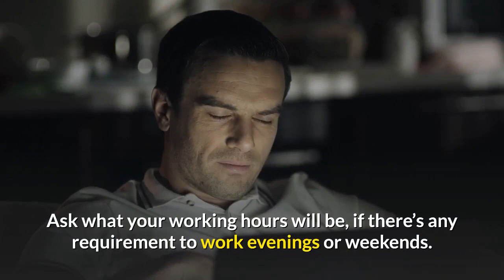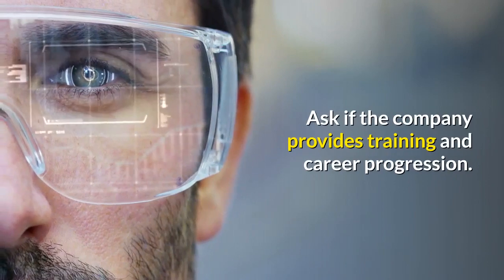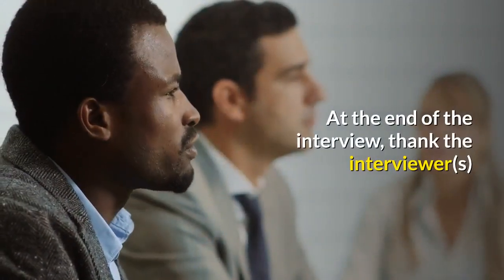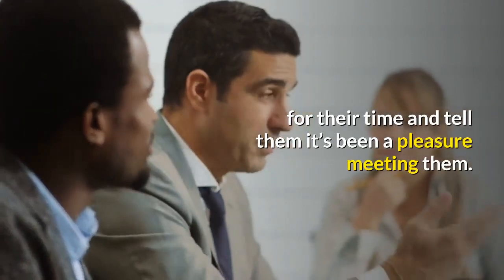Ask what your working hours will be and if there's any requirement to work evenings or weekends. Ask if the company provides training and career progression. At the end of the interview, thank the interviewer for their time and tell them it's been a pleasure meeting them.